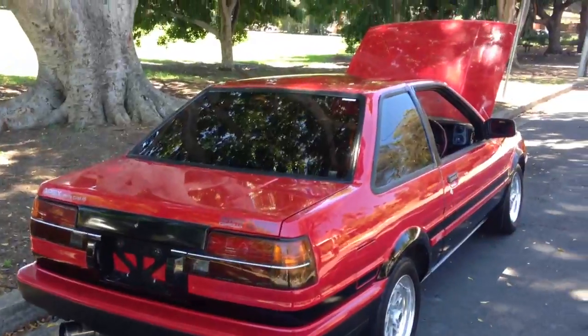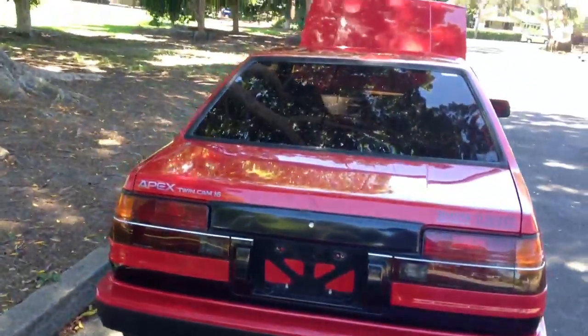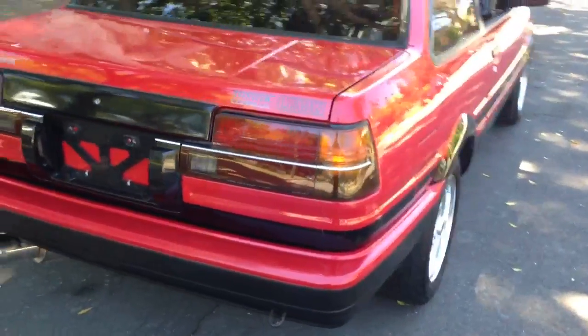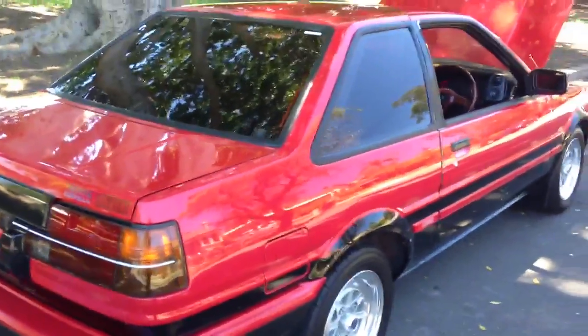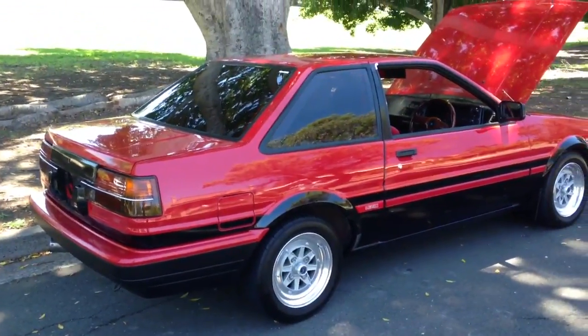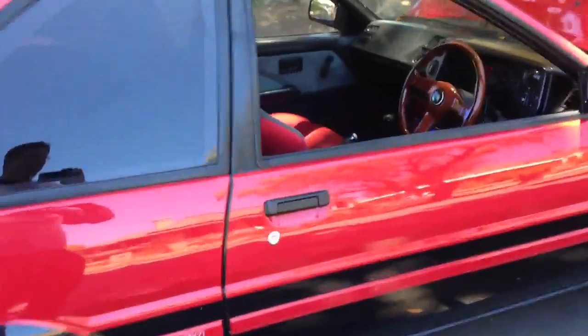If you're watching this video from another part of Australia, don't be shy to call us up — we can send this car anywhere in Australia. Or if you'd like to order another AE86 Levin through our company, we can import you a nice one from Japan. Maybe not as nice as this — it's hard to find in this condition — but we'll come close.